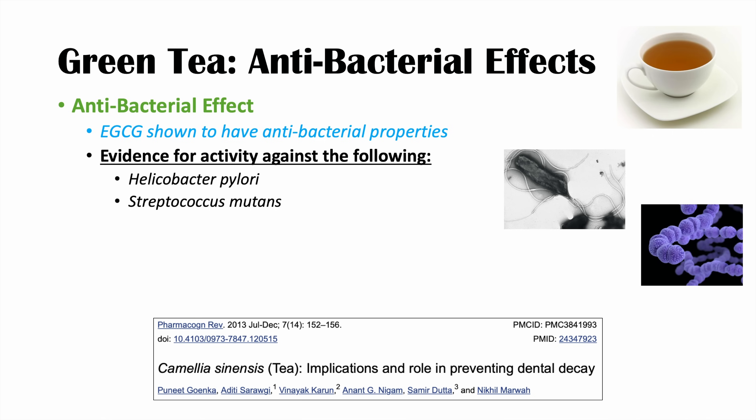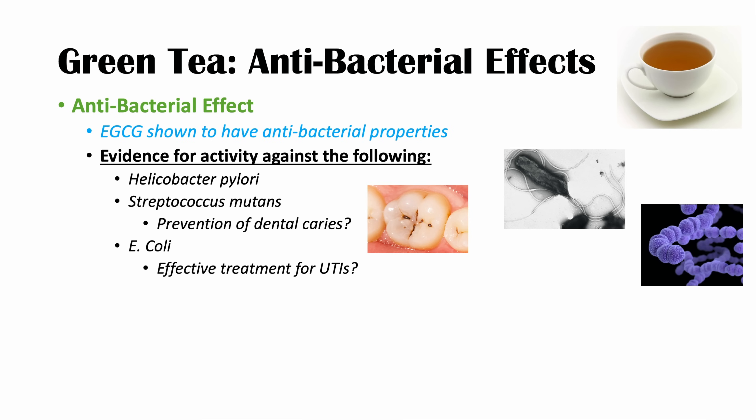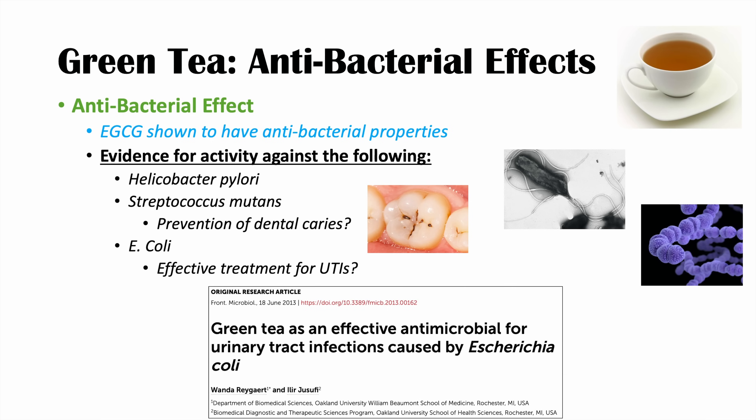EGCG may possibly prevent dental decay and dental caries. EGCG has also been found to have activity against E. coli, raising the question of whether it could be an effective treatment for UTIs. One study was actually performed in humans — there is some in vitro evidence that EGCG and other components of green tea have inhibitory effects on E. coli, and they found that green tea was excreted in the urine, leading to the question of whether it could be a possible treatment for E. coli-related UTIs.